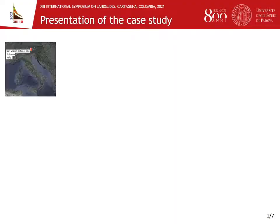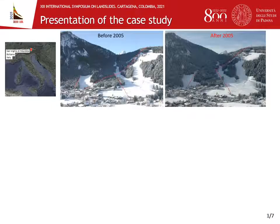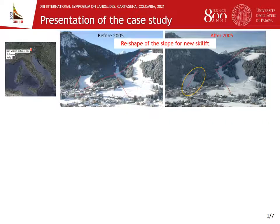The Dolomites are a mountain range located in the northeast of Italy, and the village of San Vigilio di Marebbe is located at their foot in the province of Bolzano. This area is a well-known touristic attraction for ski lovers. In fact, the slope under analysis has been reshaped in 2005 to accommodate a new ski lift, as visible in the picture on the right side.